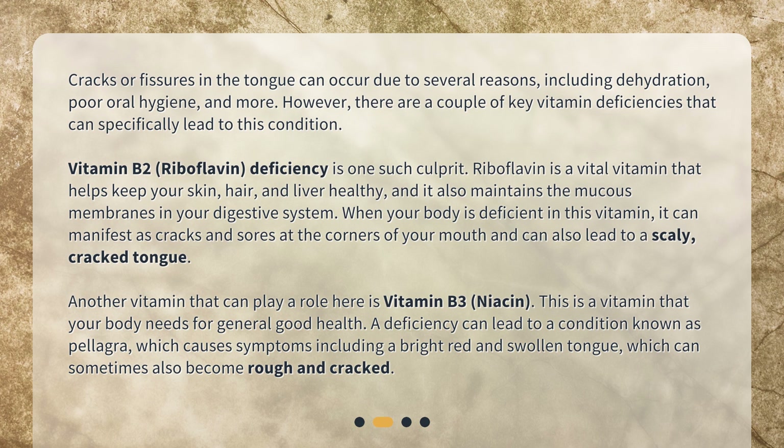Cracks or fissures in the tongue can occur due to several reasons including dehydration, poor oral hygiene, and more. However, there are a couple of key vitamin deficiencies that can specifically lead to this condition. Vitamin B2, riboflavin deficiency, is one such culprit.